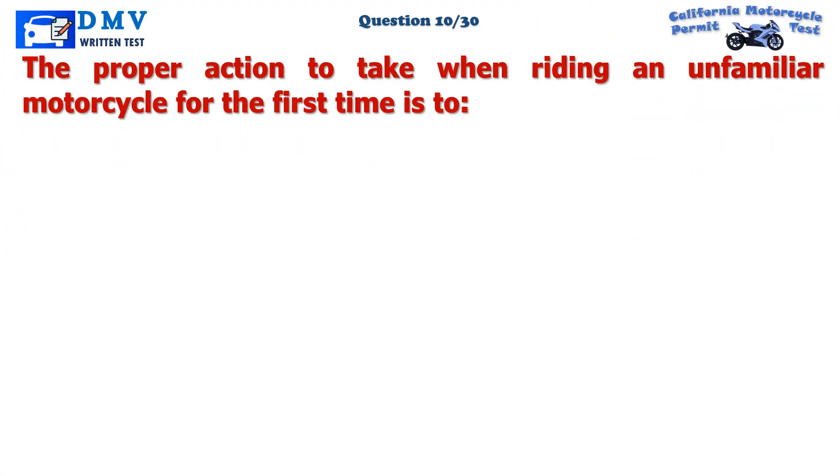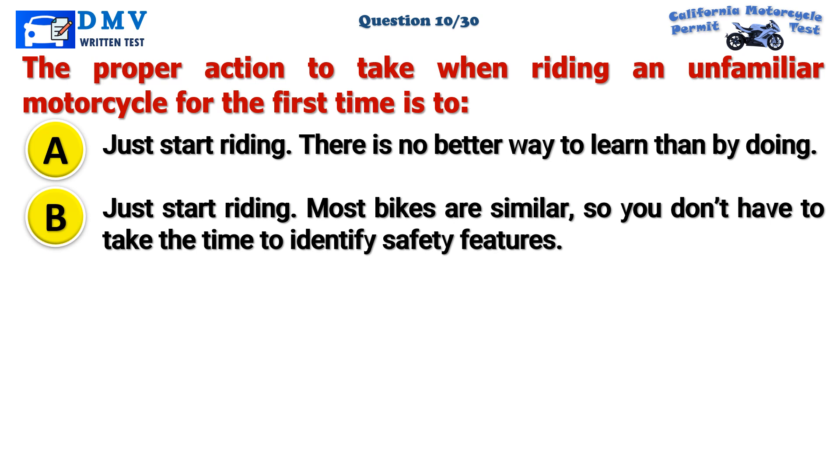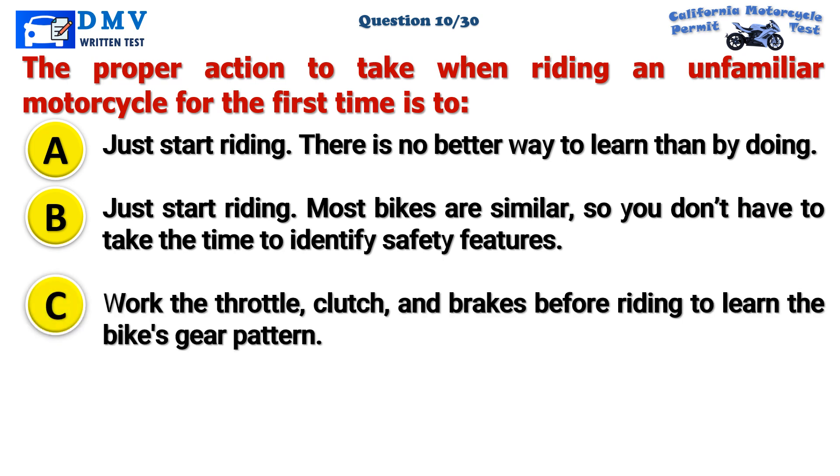Question 10. The proper action to take when riding an unfamiliar motorcycle for the first time is: A. Just start riding — there is no better way to learn than by doing. B. Just start riding, as most bikes are similar, so you don't have to take the time to identify safety features. C. Work the throttle, clutch, and brakes before riding to learn the bike's gear pattern.